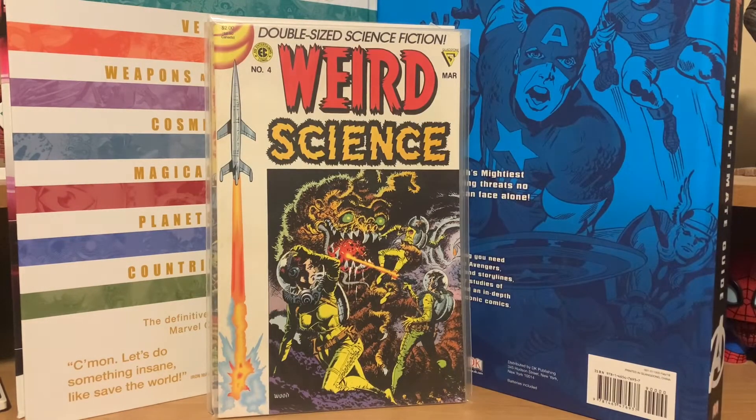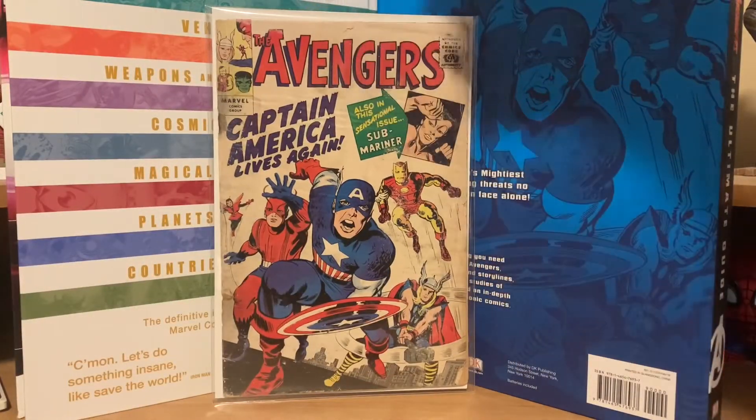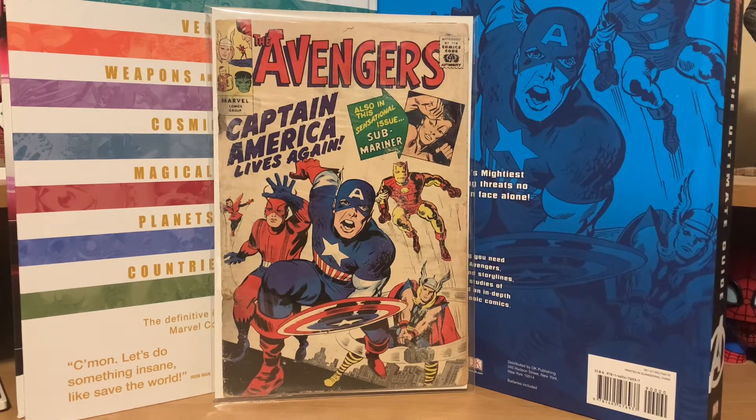Another dealer there — Warp Zone Collectibles in Riverview, Michigan — had a big setup with exclusive covers, Funko Pops, and action figures. Looking through his books, I found the Golden Record reprint of Avengers number 4. I already have the actual vinyl album I bought off Mercari about four years ago for $25, and I've been looking for the comic for a reasonable price. He had it listed at $50, so I figured I'd probably never see it again and bit the bullet.